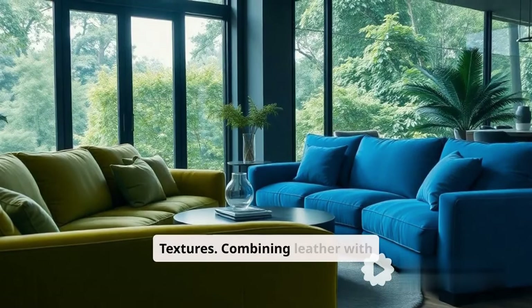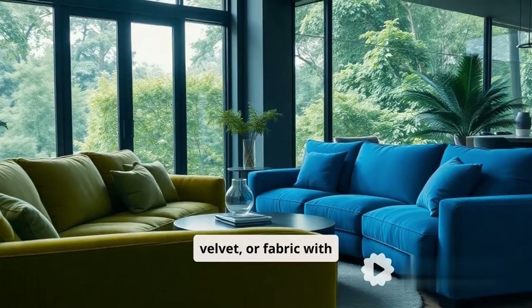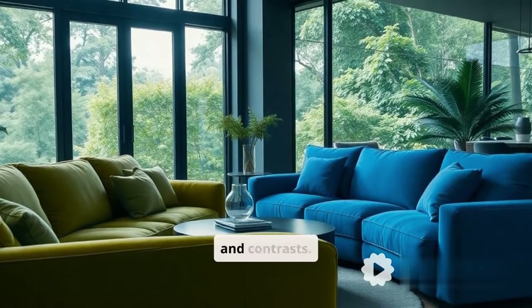Sixth, mixed textures — combining leather with velvet or fabric with wood. It's all about layers and contrasts.